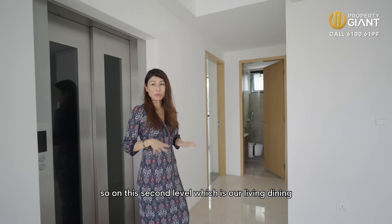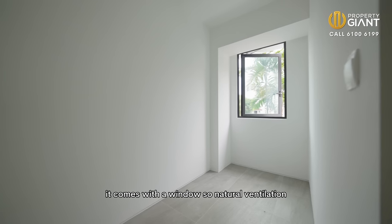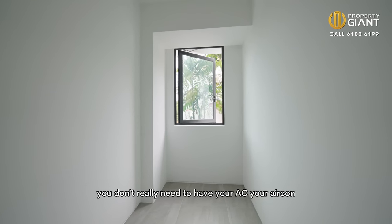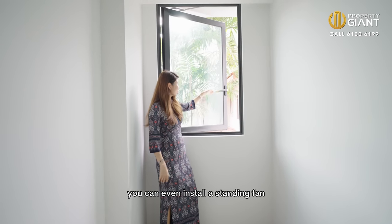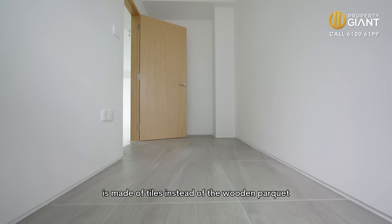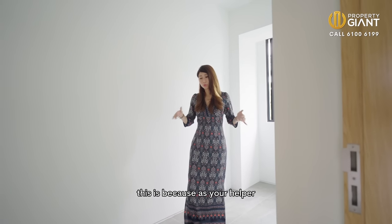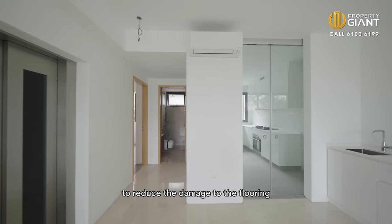On this second level, the helper's room is over here. It comes with a window for natural ventilation, so you don't really need air conditioning. You can even install a standing fan — it's quite easy. Notice the flooring for the helper's room is made of tile instead of the wooden parquet. This is because helpers do a lot of ironing and laundry, so tile reduces the damage to the flooring.